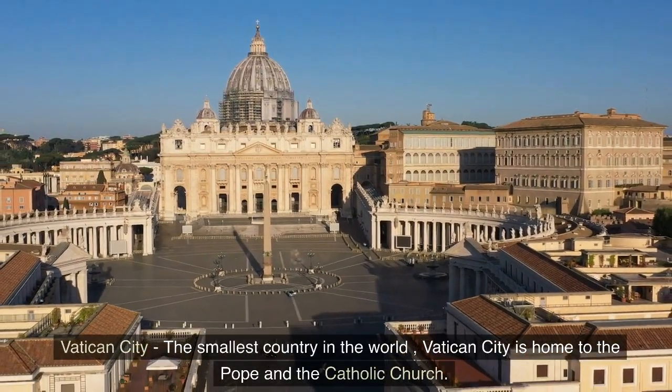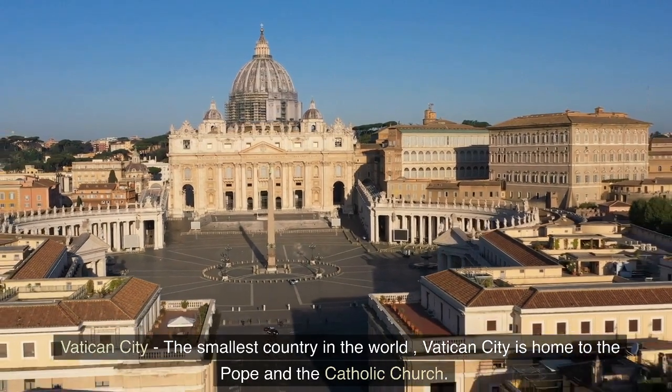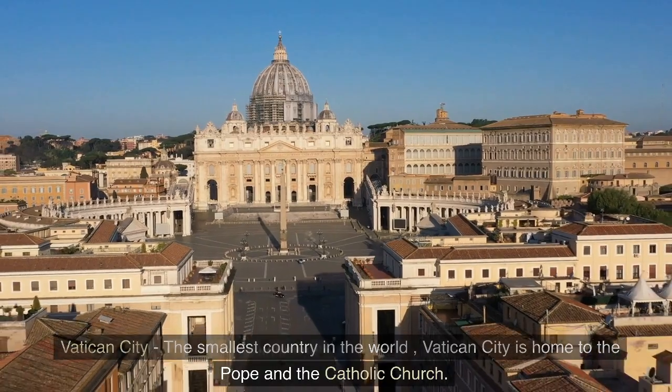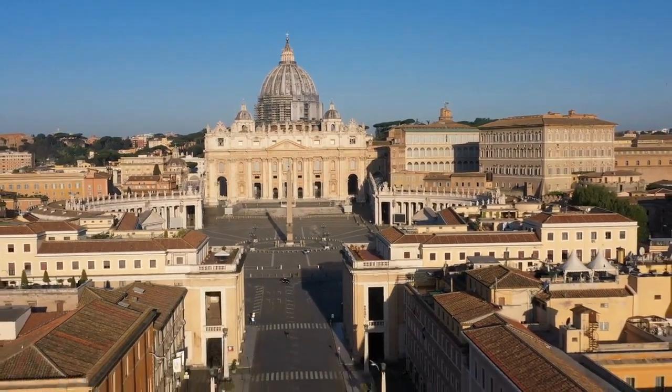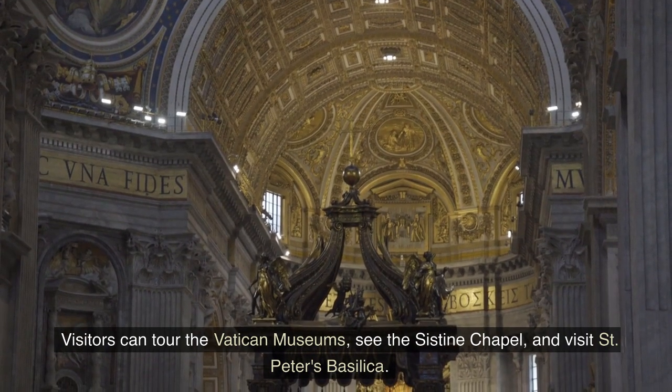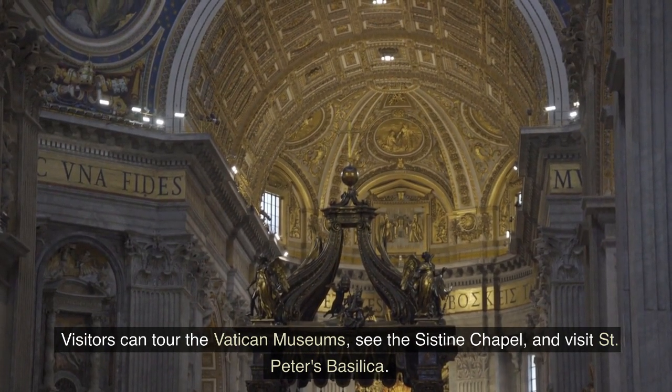Vatican City — the smallest country in the world, Vatican City is home to the Pope and the Catholic Church. Visitors can tour the Vatican Museums, see the Sistine Chapel, and visit St. Peter's Basilica.